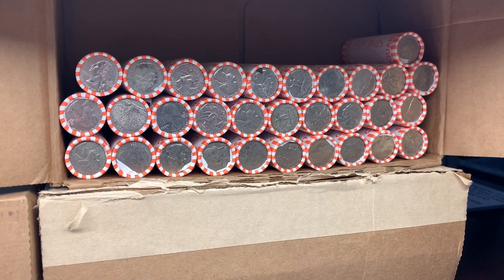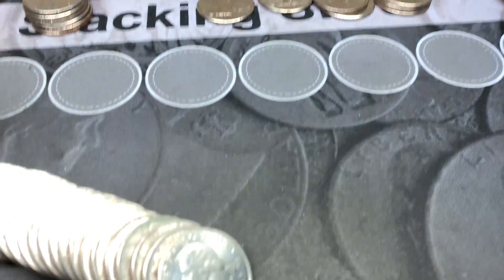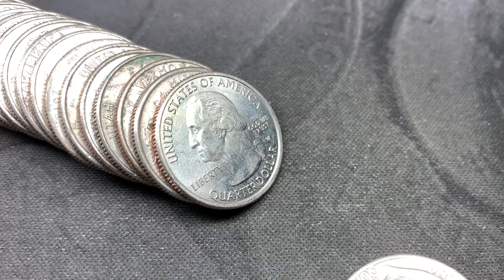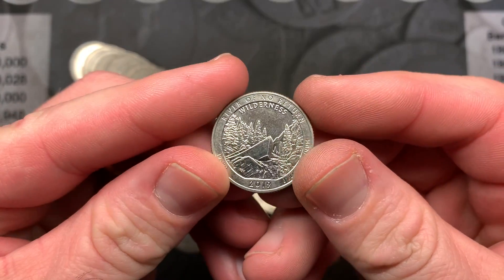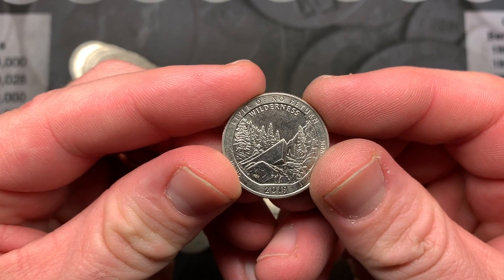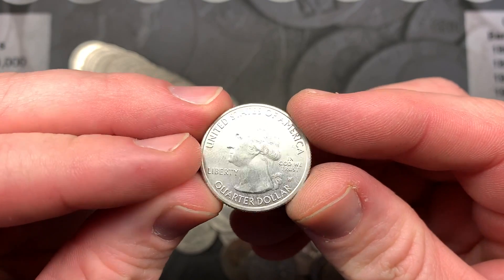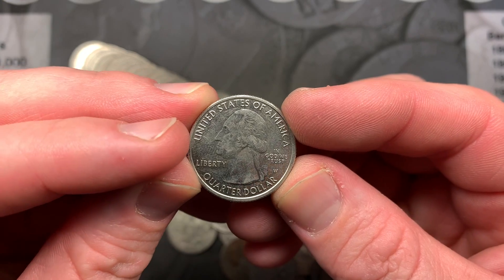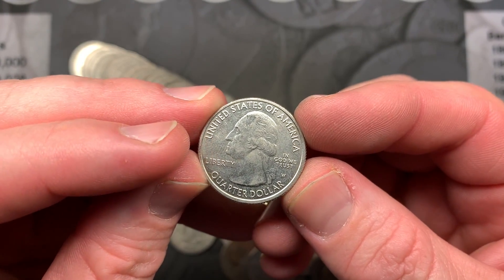I'm working on roll 19 of box number two — it's the Loomis rolls which usually do well for us — and we have our first West Point right there. Let's check this out together. Oh, it's a River of No Return! That is exciting. This is only the second one that I have gotten in circulation. We found some in uncirculated rolls but we have only found one other in circulated rolls like this. A little dinged up, but still very cool.